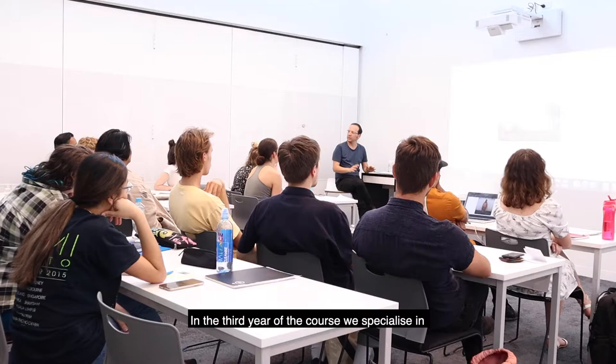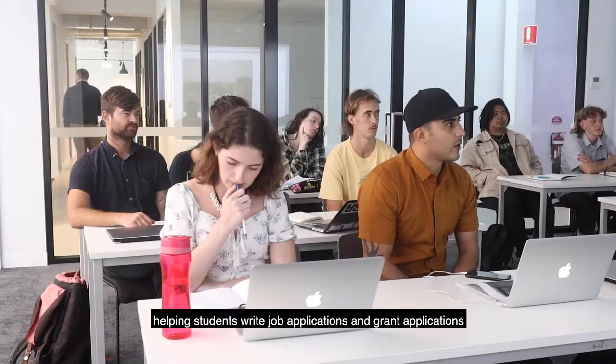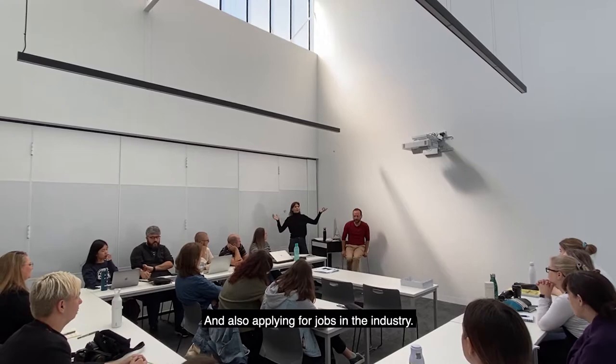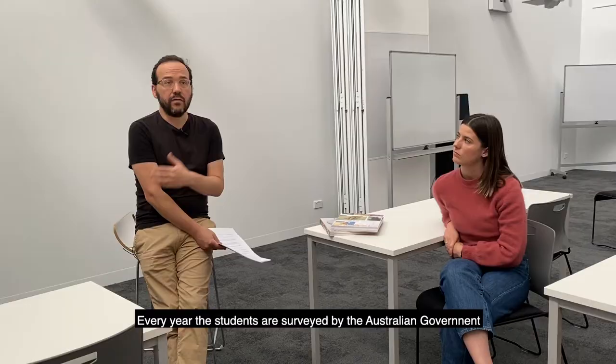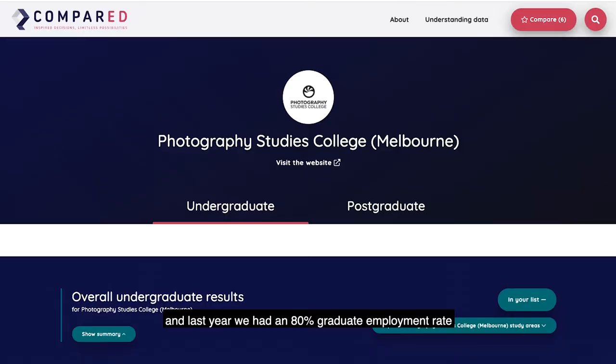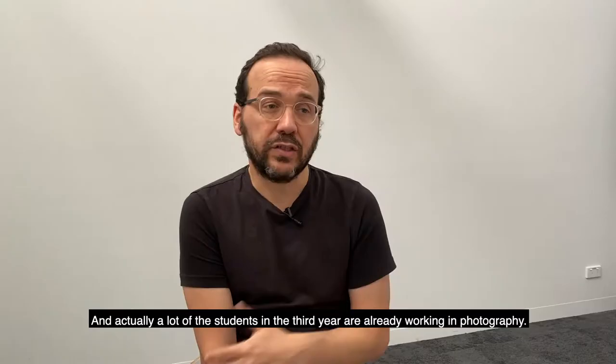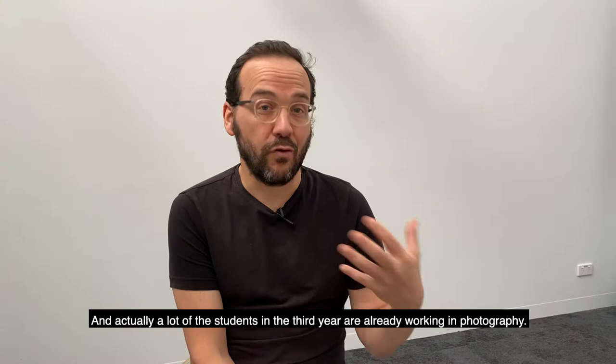How do your PSC graduates go once they have left PSC? In the third year of the course we specialise in helping students write job applications and grant applications for funds to support themselves doing exhibitions and books, and also apply for jobs in the industry. Every year the students are surveyed by the Australian government, and last year we achieved an 80% graduate employment rate from this course, which is fantastic. A lot of the students in the third year are already working in photography.